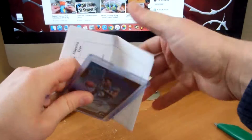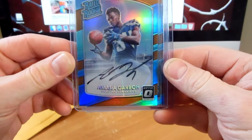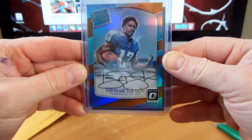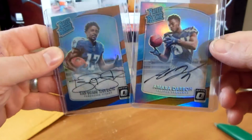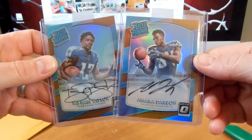Alright, there we go. You got a bronze Amara Darbo rated rookie — very cool — and then a Taewon Taylor bronze auto. Two very nice on-card autos, so I'm really happy to pick up some nice autos.